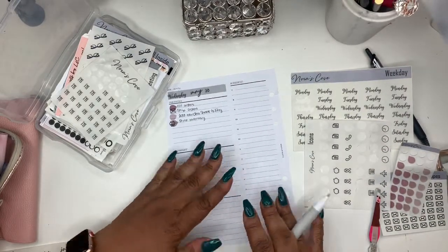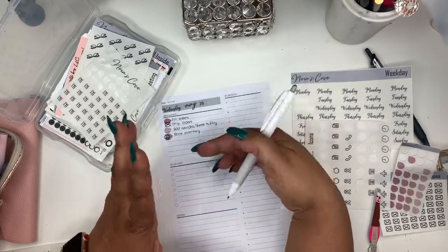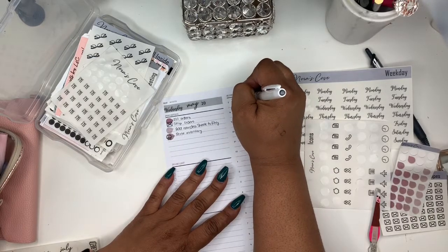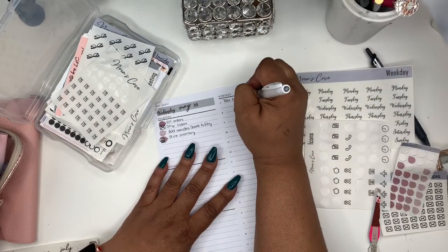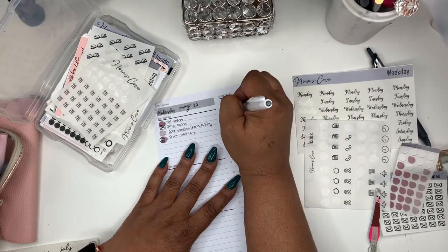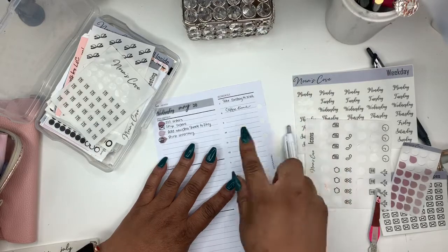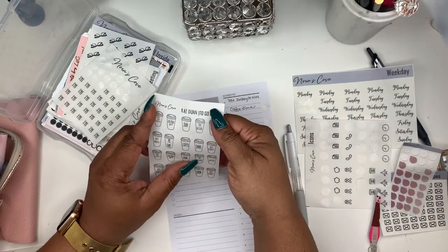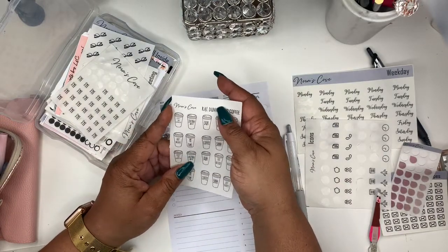Moving on to my schedule — before seven o'clock I had to take my daughter to work, so we'll put take daughter to work there, which is already in my daily. Then I have my coffee time, and that's my little fancy script. I'm going to use one of my Brain Dine coffee mug stickers.